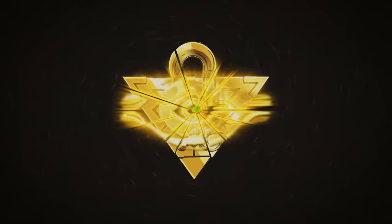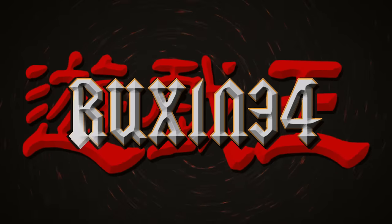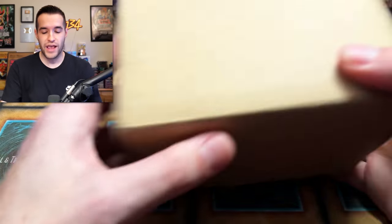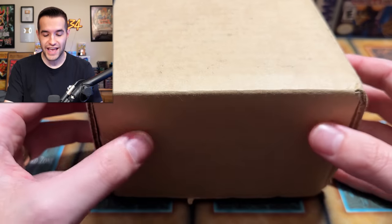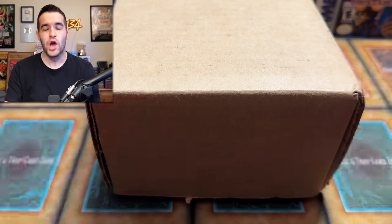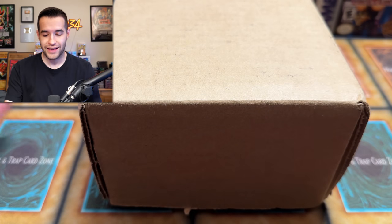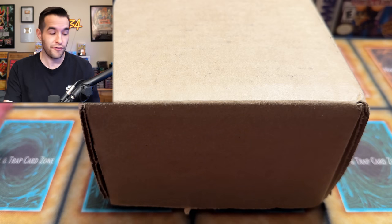In today's video, I graded the worst conditioned Yu-Gi-Oh cards. We're back with another return video. We have a box from BGS where I sent in — I don't even remember how many — there's like five cards that were in absolutely horrible condition. I've seen Leonhard do this for Pokemon and I thought it would be really funny to see, so I picked out some of the worst condition cards I had available.